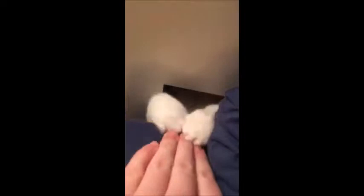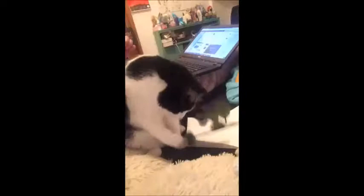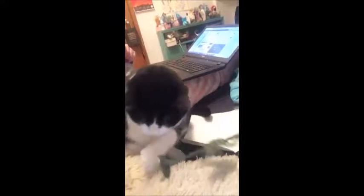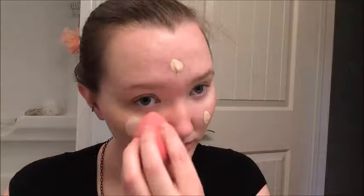Toru! She doesn't really have particularly interesting or distinctive makeup, so this is pretty much just going to be me showing you a basic eye-enlarging cartoonish makeup.